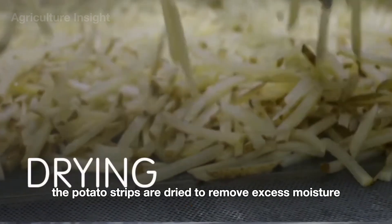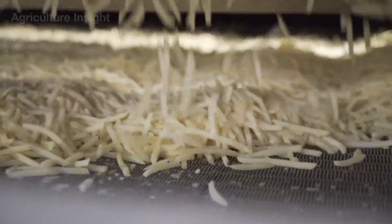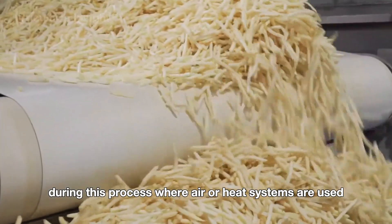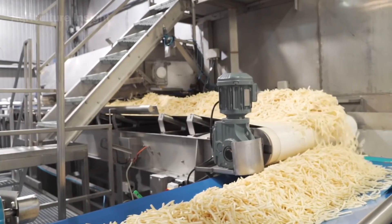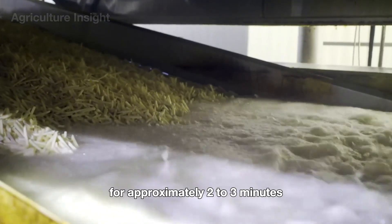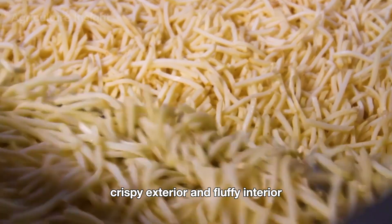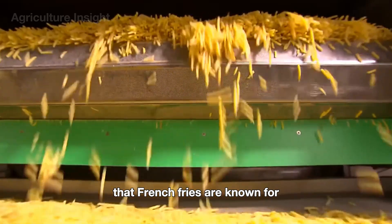Next, the potato strips are dried to remove excess moisture before entering the frying stage. They are gently transported on conveyor belts during this process, where air or heat systems are used to ensure the fries are adequately dried. The potato strips then continue their journey into a deep-frying tank, where they are immersed in hot oil for approximately two to three minutes. This step ensures they develop the perfect golden color, crispy exterior, and fluffy interior, creating the signature texture and flavor that French fries are known for.